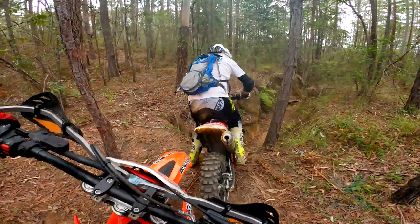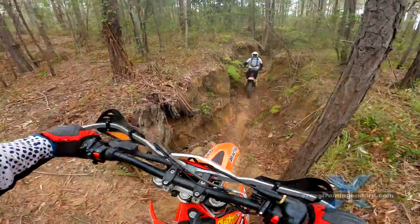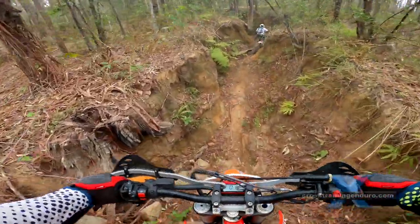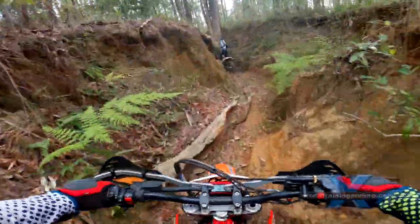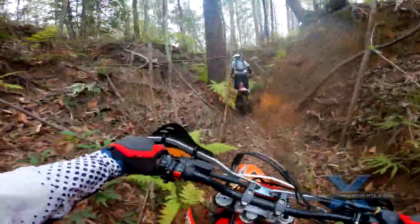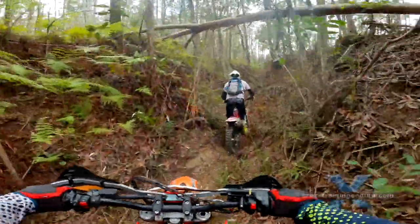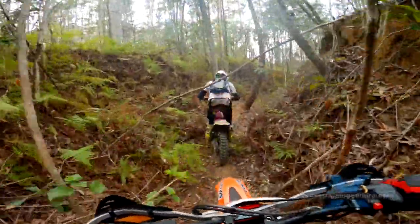One of our most favourite stretches of singletrack. Nothing very difficult, just a few reasonably technical sections, some cruisy stuff, and all of it in good old fashioned Aussie bush.